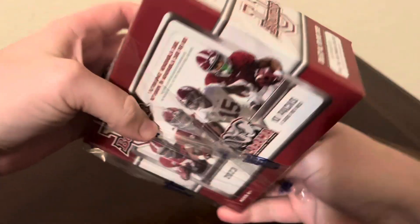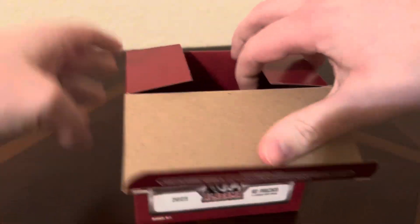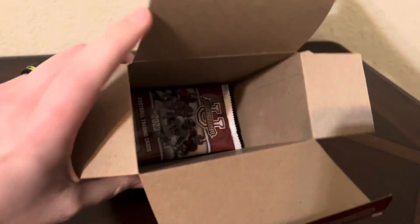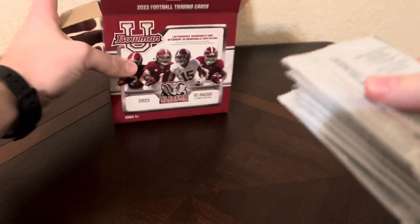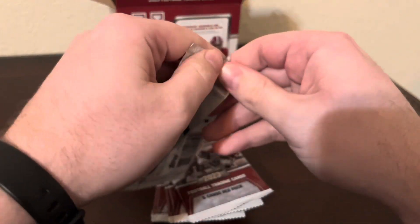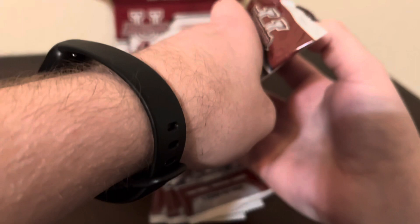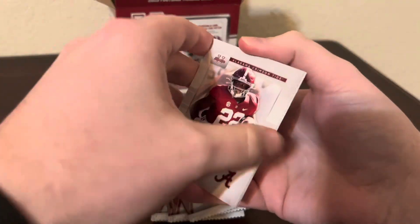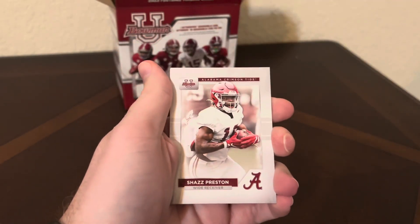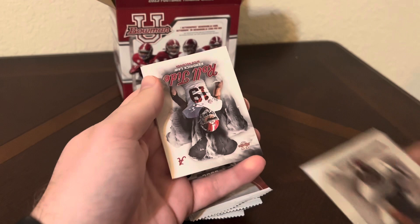So what to expect from this product? There's 10 packs of 5 cards per pack. You can get 2 foil rainbow cards per box and 1 auto or mem card or auto mem per hobby box. Now there is a 100 card checklist. Unfortunately it looks like Jalen Milrow is not included in this product. But it does have, which is kind of cool, some Nick Saban autographs. That'll be cool to Alabama collectors. So for 25 bucks I figured why not, let's just give it a shot.